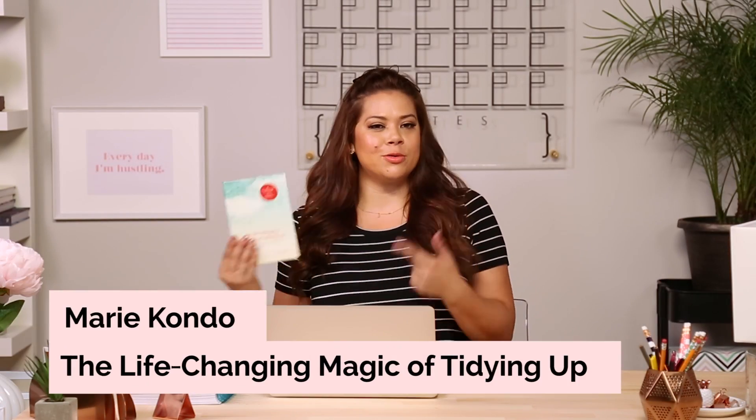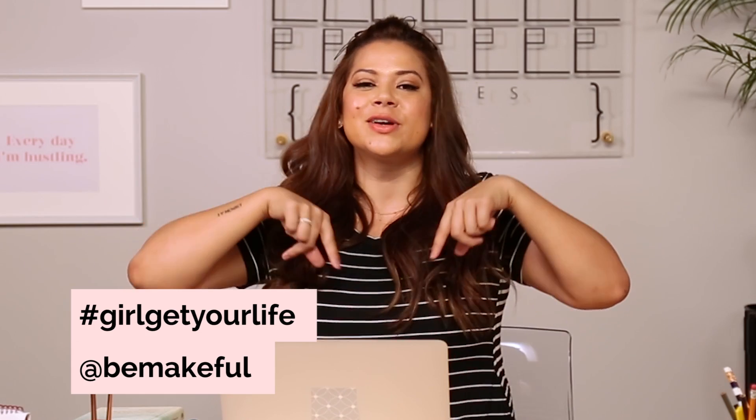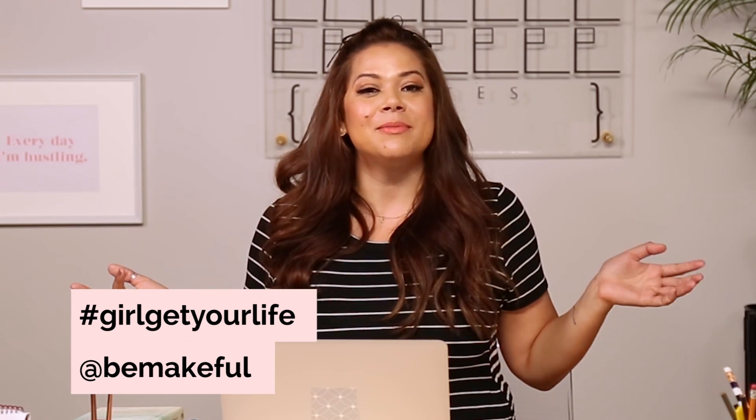All right, Nicole. You now know how to organize your drawers. Don't forget to pick up the book to dig in a little deeper. You've got questions, I've got answers. Tweet us at bemakeful with the hashtag girlgetyourlife, and I'll see you there. And don't forget, our social links are down below, so connect with us, and don't forget to subscribe. I'm Kristina. Girl, get your life!